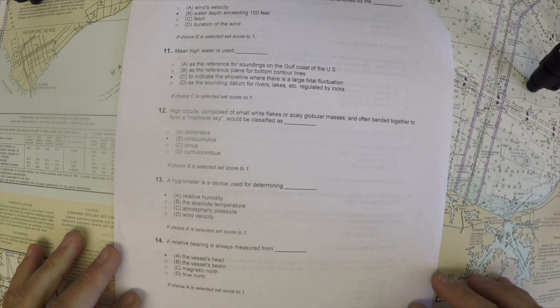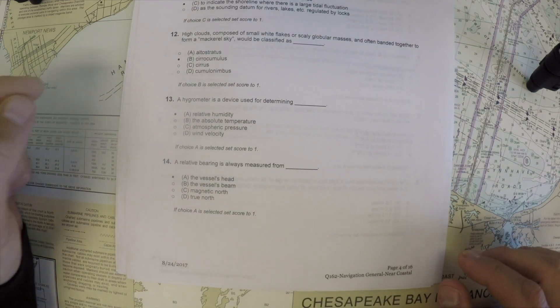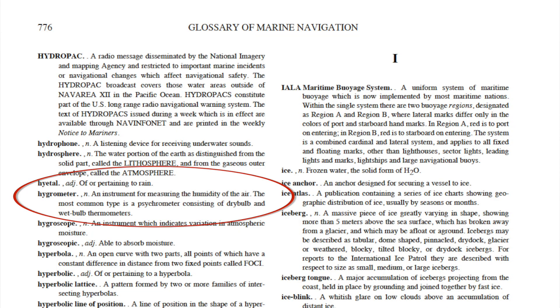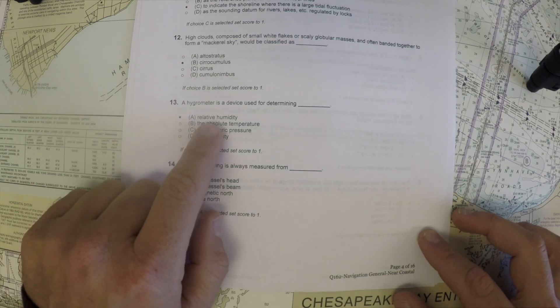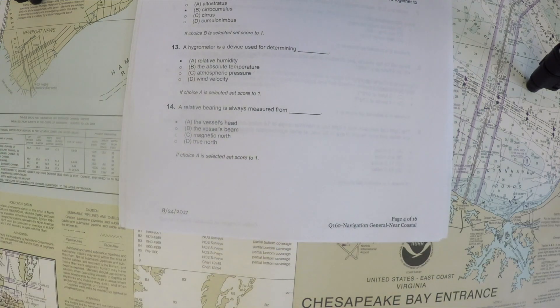Continuing with our discussion of the navigation general exam, question 13: a hygrometer is a device used for determining what. In Bowditch, we can see that it is a device used for measuring relative humidity. One of the types is a psychrometer, but looking at the definitions in the glossary of Bowditch, relative humidity is the correct answer.